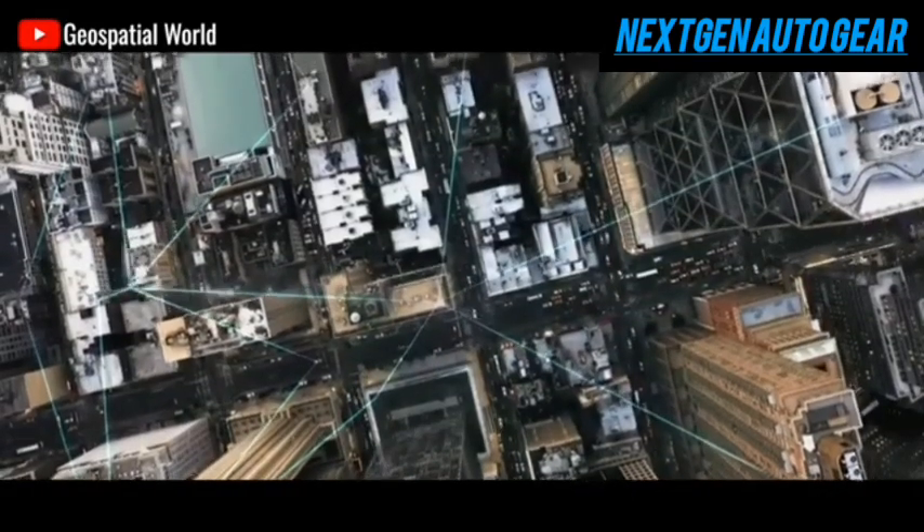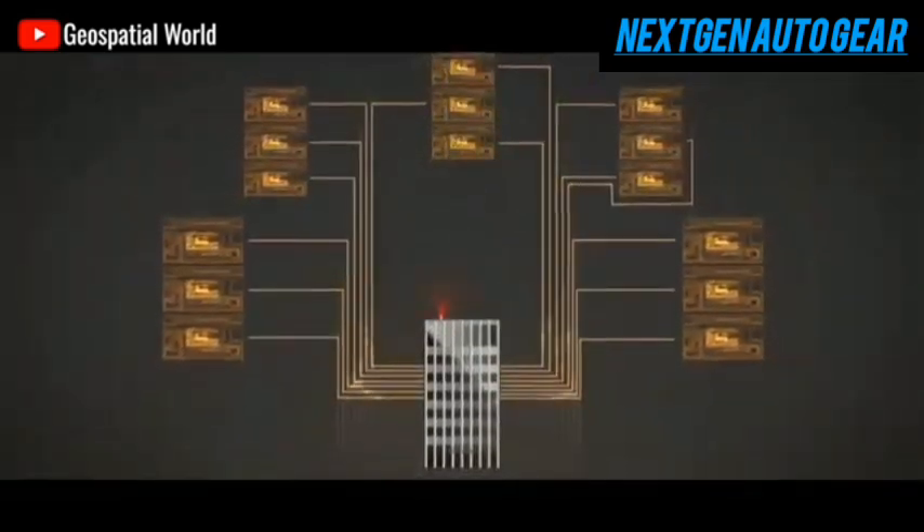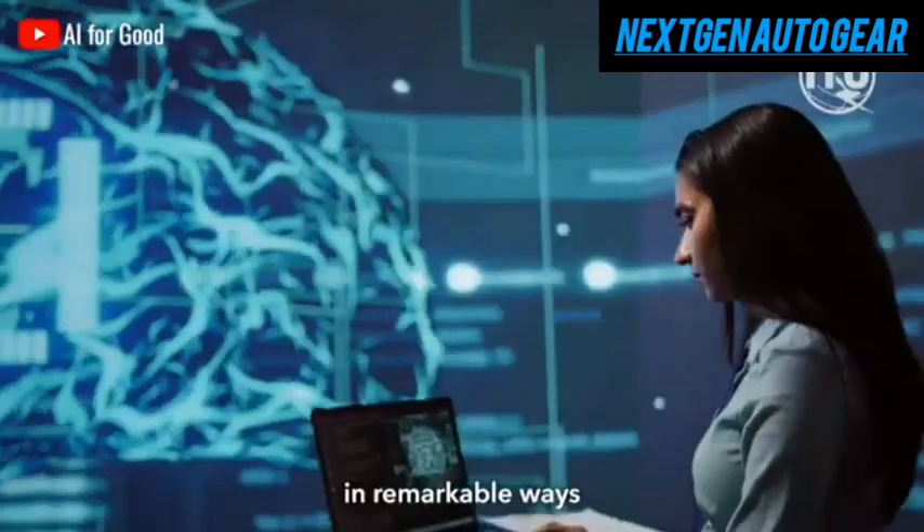Still, as NVIDIA's ecosystem grows, collaboration between Tesla and NVIDIA could eventually lead to technological synergy, further enhancing Optimus' capabilities.